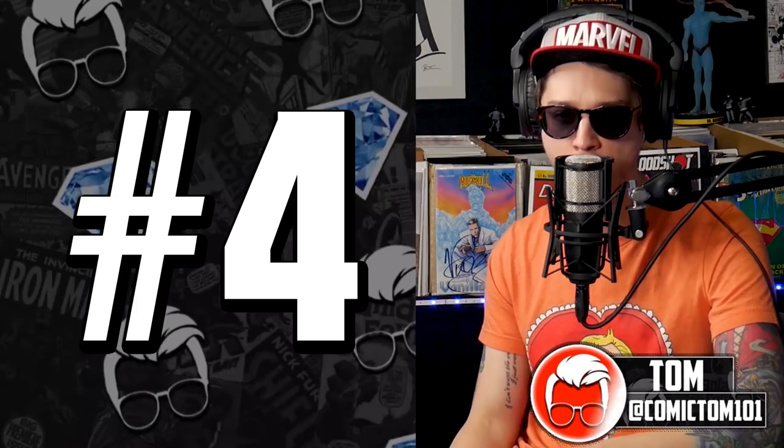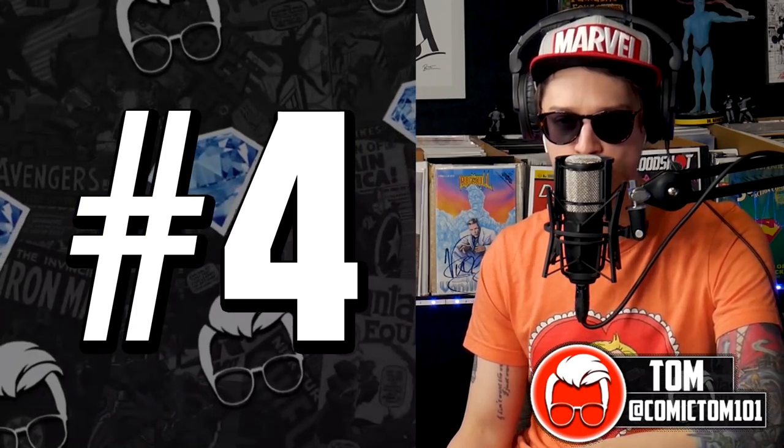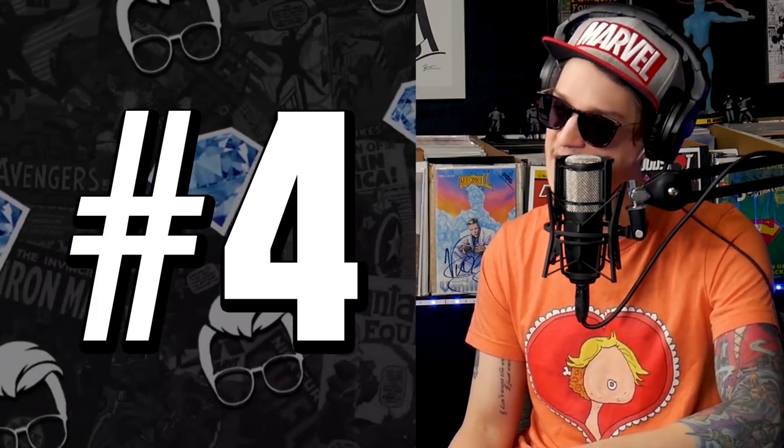Oh my goodness, comic fam, we may have at the list at number four the most underrated and undervalued Marvel key right here right now in 2020. We foreshadowed this, Analyst X foreshadowed this, Key Collector Comics foreshadowed this weeks ago.